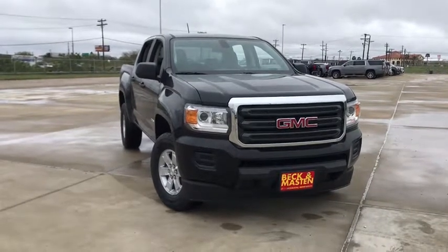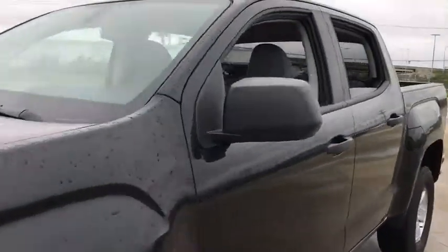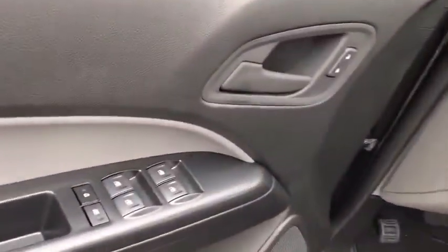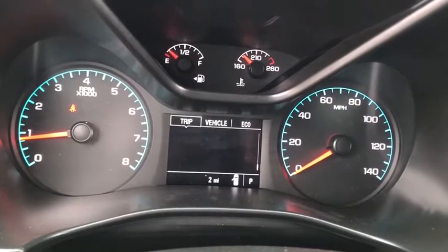We are pleased to show you the 2020 GMC Canyon. With one of the most powerful standard four-cylinder engines in the class, the Canyon lets you enjoy 18-city, 25-highway EPA-estimated MPG and is engineered to absorb the bumps, handle the curves, supply superb traction, and provide seating for five.